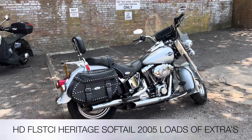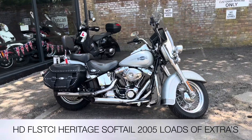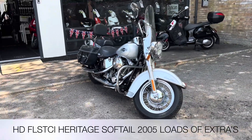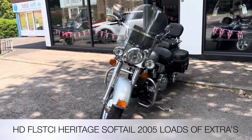Welcome to the Two Wheel Centre's YouTube channel. Today we're reviewing this Harley-Davidson FLSTCI Softail Heritage in silver, 2005, with 20,303 miles on the clock. Accessory-wise, we've got the Harley-Davidson screen, screen bag, and crash bars.